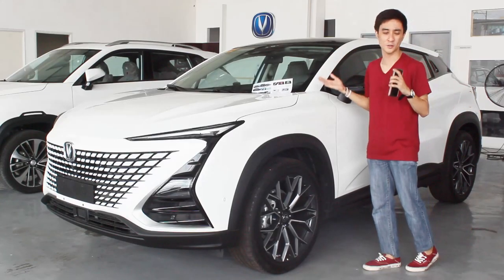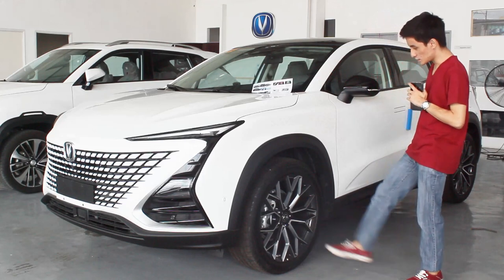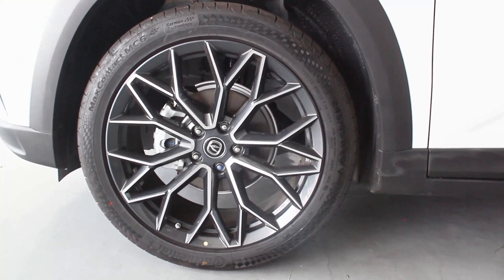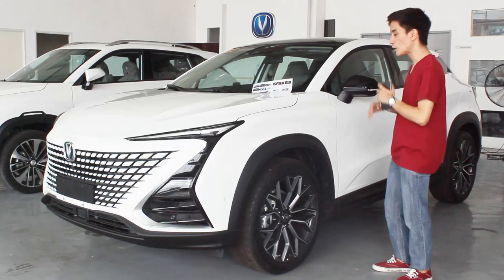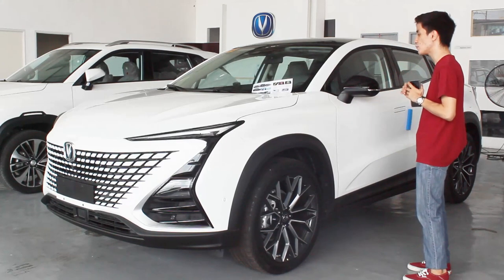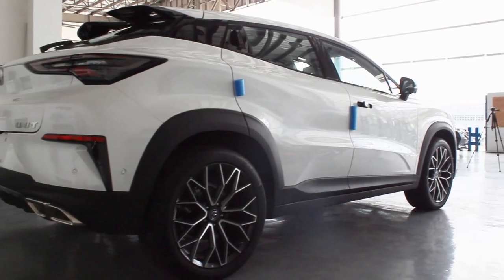The brochure describes it well. What caught my attention the most, though, are the wheels – these are the biggest wheels I've seen on a Chinese brand so far. They're running on 20-inch wheels with Continental tires, a combo I've never seen before. On the rear profile too, it looks very striking.